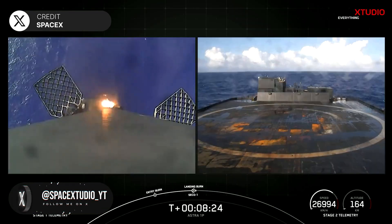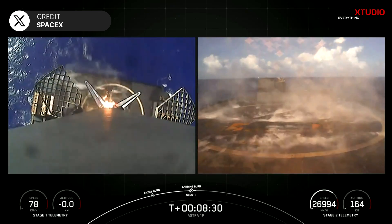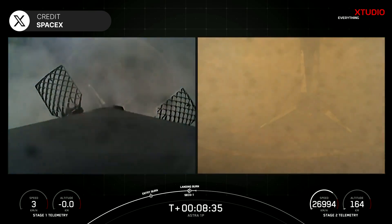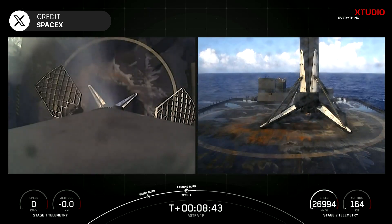The first stage booster supporting this mission, B1080, completed its ninth launch and landing. So far this year, SpaceX has completed a total of 62 launches.